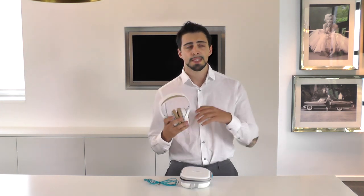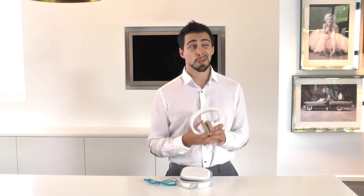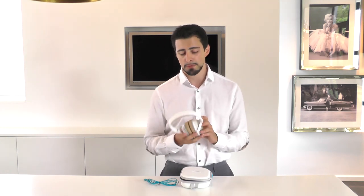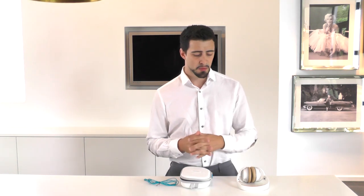The Bose QuietComfort 25 is a noise-cancelling headphone. The sound is magnificent — it's probably the best-sounding headphones on the market today. The noise cancellation is also one of the best on the market. It uses active noise cancellation, so let's take a look at what that actually means.